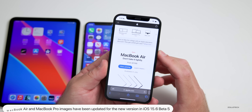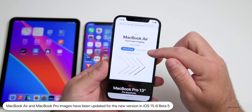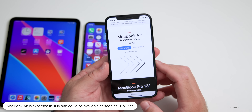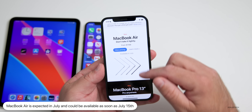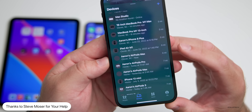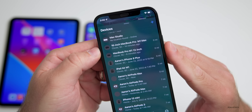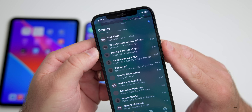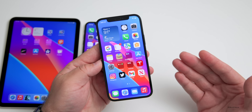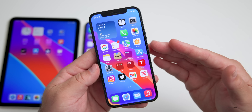Apple is expected to release the new MacBook Air very soon, and they've updated the images for that MacBook Air within iOS 15.6 beta 5. Pre-orders are expected as soon as Friday, with a final release the following Friday on the 15th. Apple has updated images not only for the MacBook Air but also the MacBook Pro — you can see the updated icon for the M1 Max MacBook Pro in the Find My app under Devices. Once you have a MacBook Air it will show the correct image.